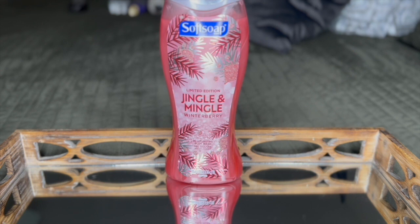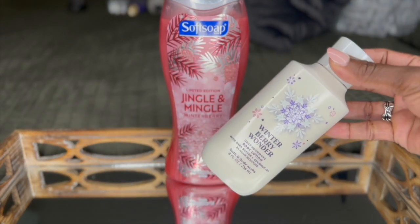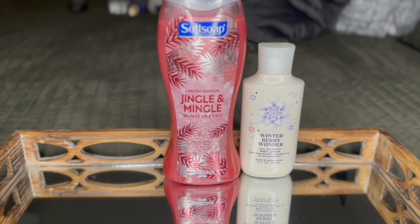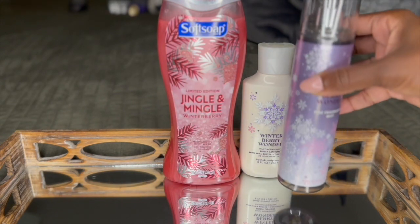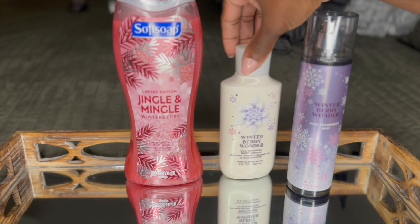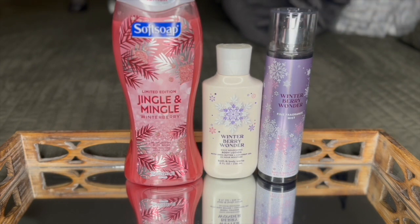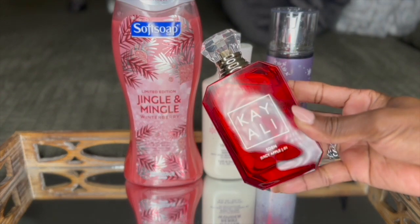This is the Softsoap Limited Edition Jingle and Mingle Winterberry Moisturizing Body Wash. Then on top of it, I went in with the Winterberry Wonder Body Lotion by Bath & Body Works. The fragrance notes are Ruby Frost Winterberry, Sparkling Cranberry, and Crystal Vanilla. And because I am always extra, I went in with the Fine Fragrance Mist to top it all off. Because this combo has a lot of fruity notes — there's apple and different types of fruit and a couple citruses — I went in with the Kayali Eden Juicy Apple 01.